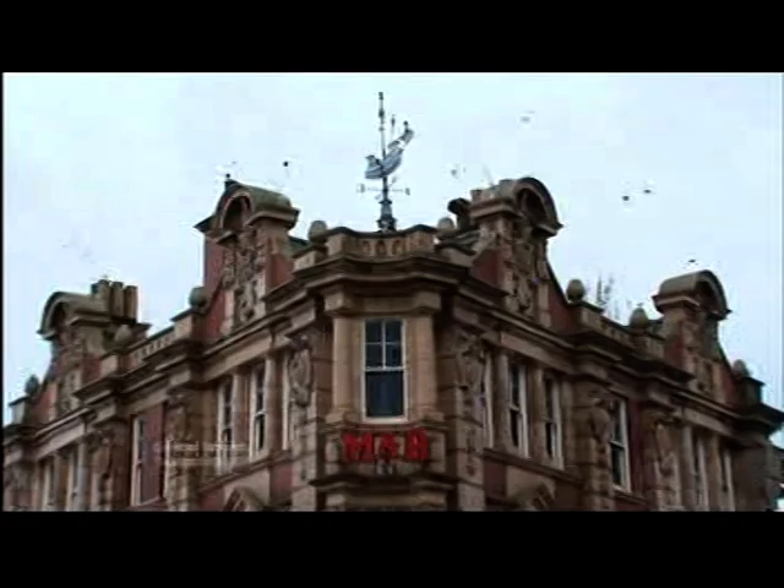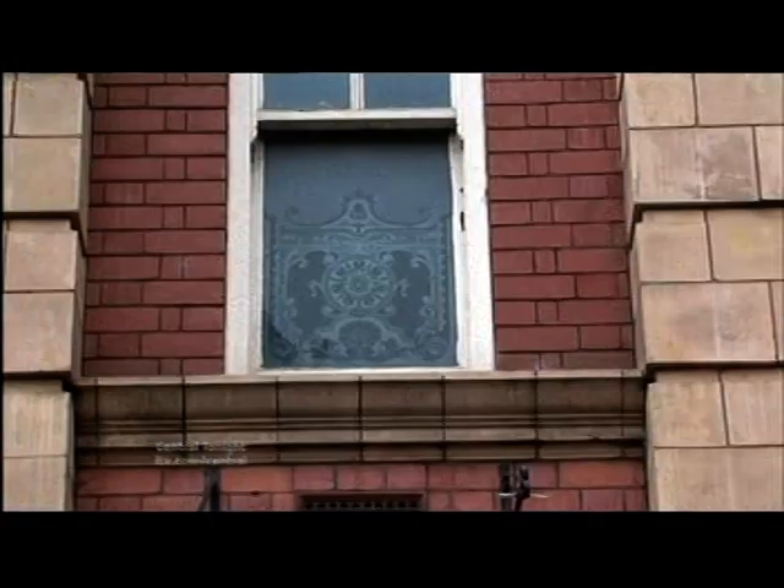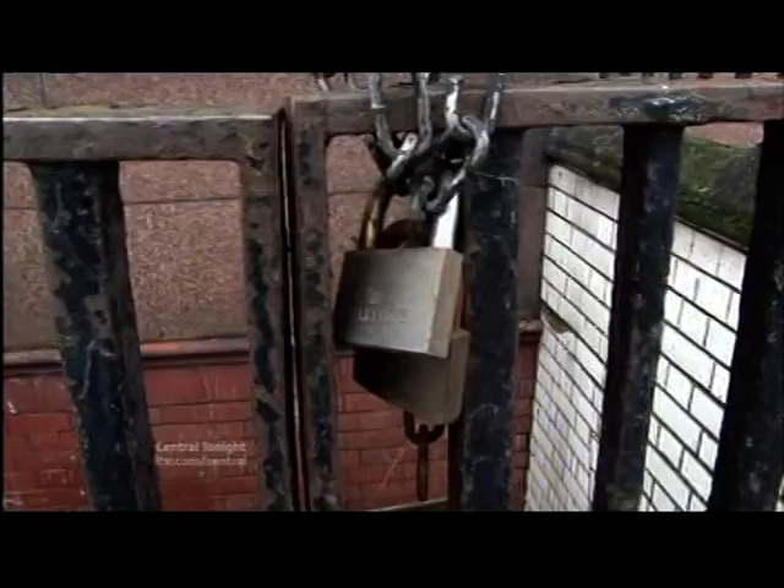With its terracotta facade and elaborate interior, the Waterloo Hotel is a classic example of Edwardian Baroque. It was opened by Mitchells and Butler in 1907 as a showpiece venue for drinkers to enjoy their local brew. But it's been empty since 2010.